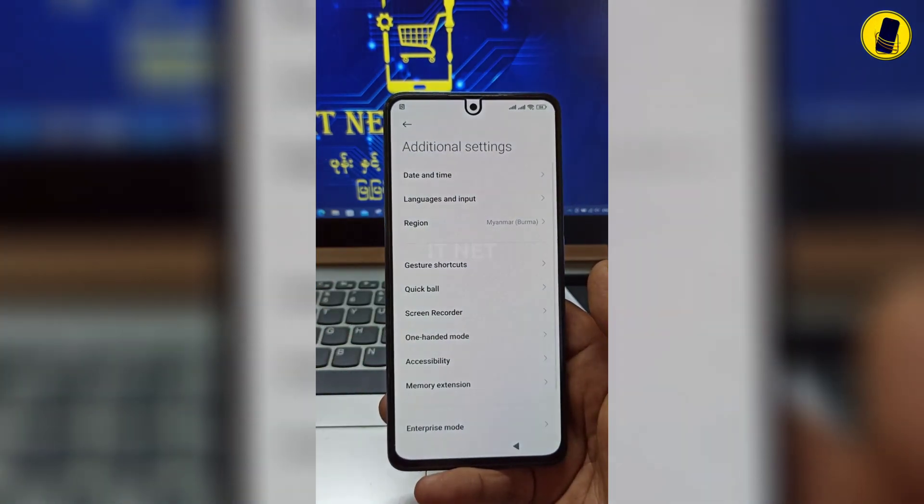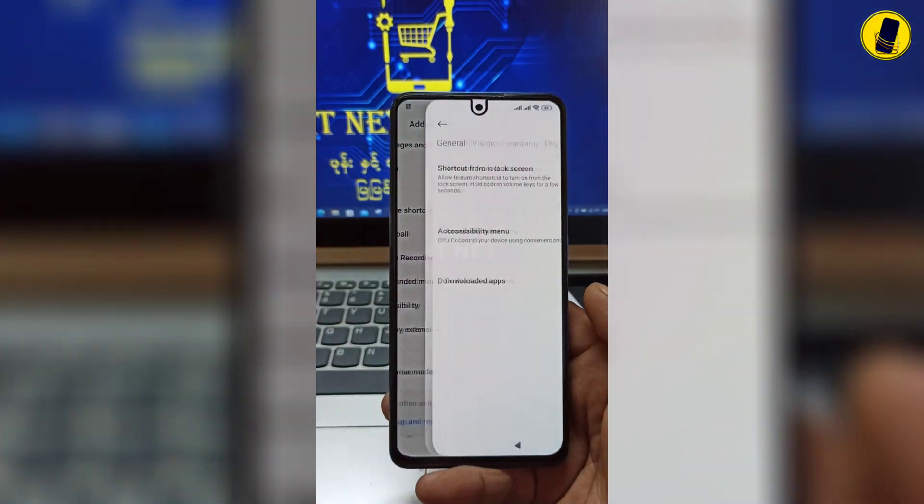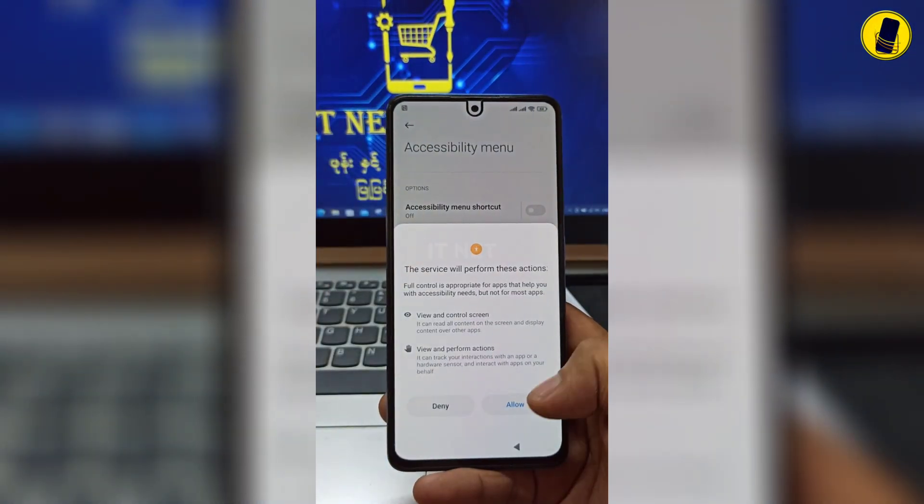Click on Additional Settings, then click on Accessibility. Select Accessibility Menu and then switch it on.